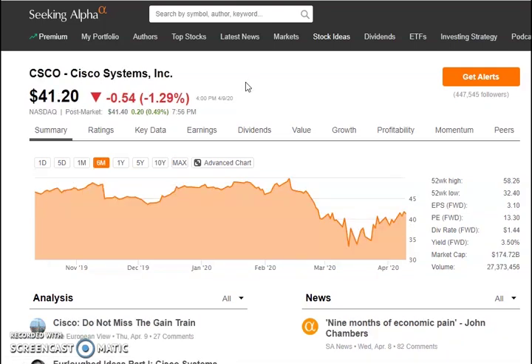Number five on our list is Cisco, ticker symbol CSCO. Cisco is an American multinational technology conglomerate that develops, manufactures, and sells networking hardware, software, telecommunications equipment, and other high-technology services and products.